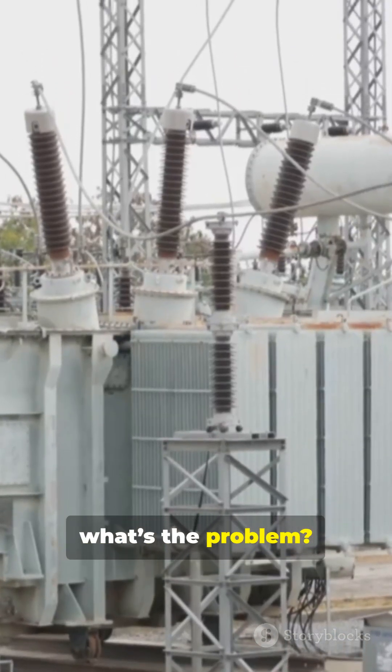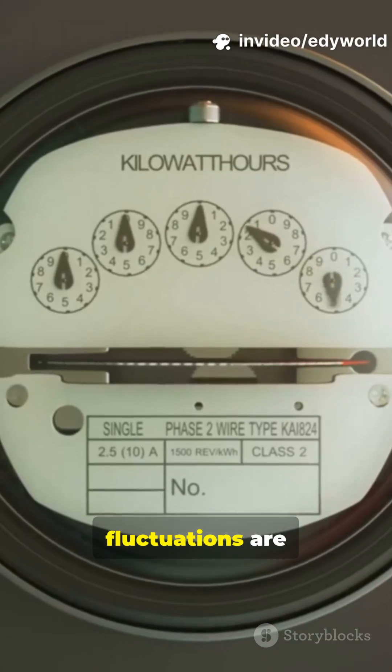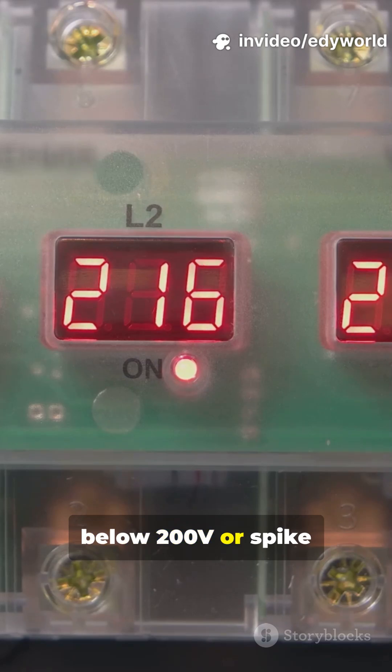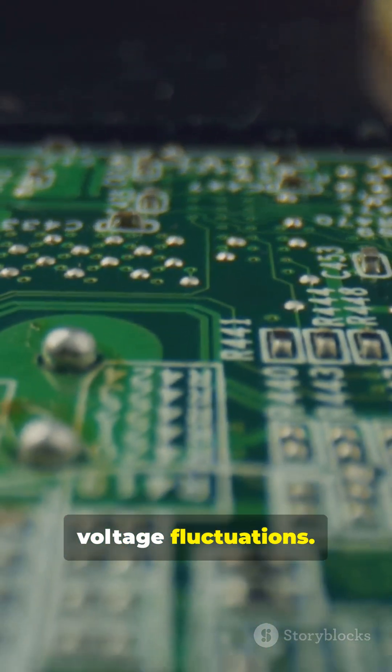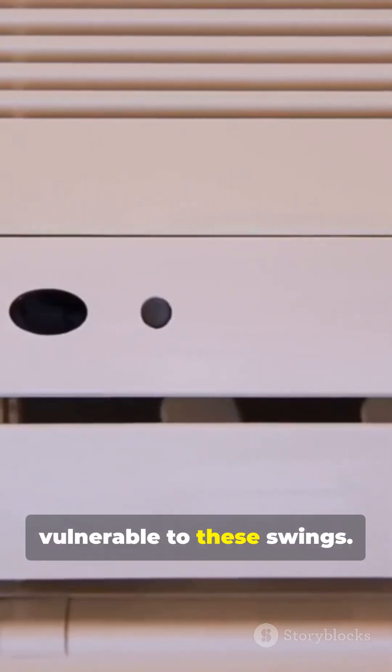The Philippines has unstable power supply. Voltage fluctuations are common here. For example, during peak hours, voltage can drop below 200V or spike above 250V. That's what we call voltage fluctuations. Korean devices are designed for stable conditions, so they're vulnerable to these swings.